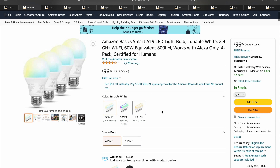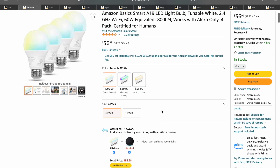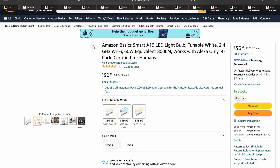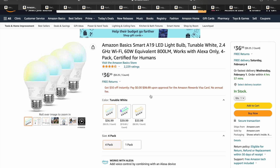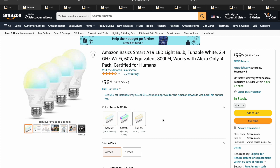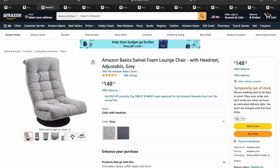Next, we got the Amazon Basics Smart LED Light Bulbs. These are for your Google Home, Alexa, Siri, Smart Home, whatever you might have. These come in a pack of four and multicolored. They have different kinds — the one I'm focused on is the tunable white, but they've got color changing and also just the soft white. Another very highly rated and very popular product on the market right now.